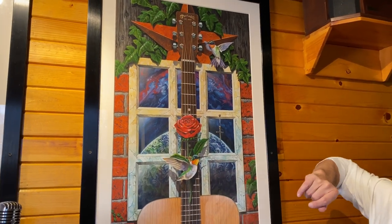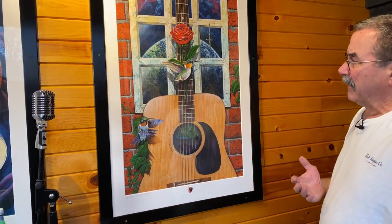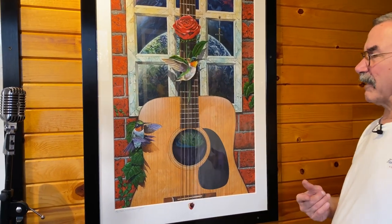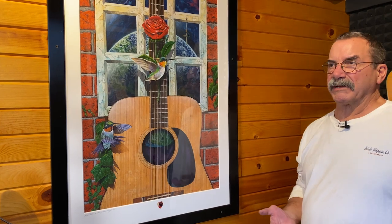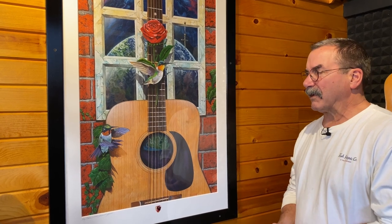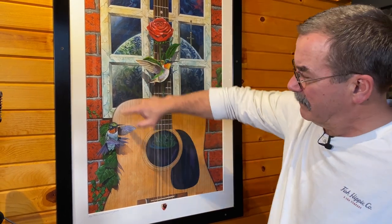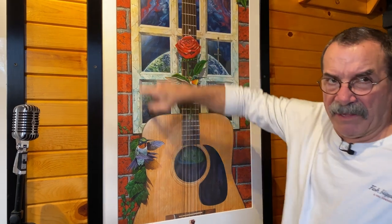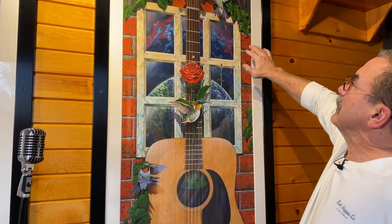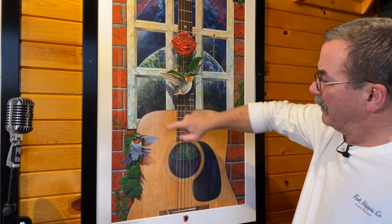I knew this would be in that show, so I incorporated those elements into the painting. To me, an acoustic Martin guitar is a world instrument — you see them all over the world, famous everywhere. Country stars play these guitars and they're still considered one of the best instruments you can buy. So for that world theme, I have a globe behind this window, which is also from the Starline gallery. The world appears in there and it also appears inside the guitar.